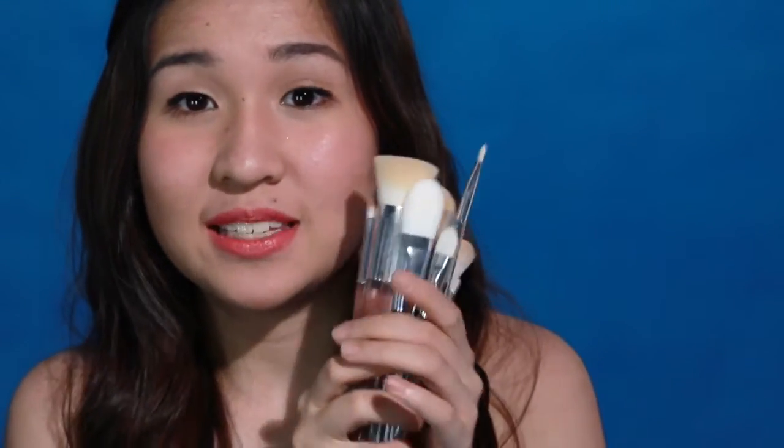This is a special video just for me to talk about brushes — specifically the Happy Skin brushes.